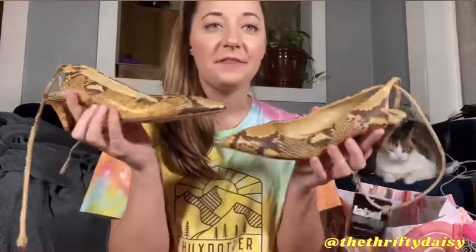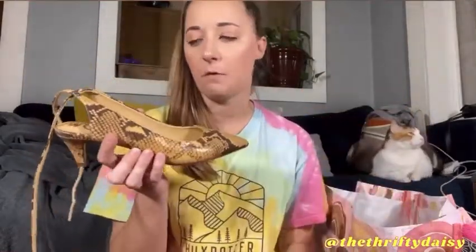I just thought that these Sam Edelman little pointed-toe heels were perfect for wearing to the office, date night, or possibly for ladies who like to shop in heels. I just thought that these were a really cute pickup for the right person.